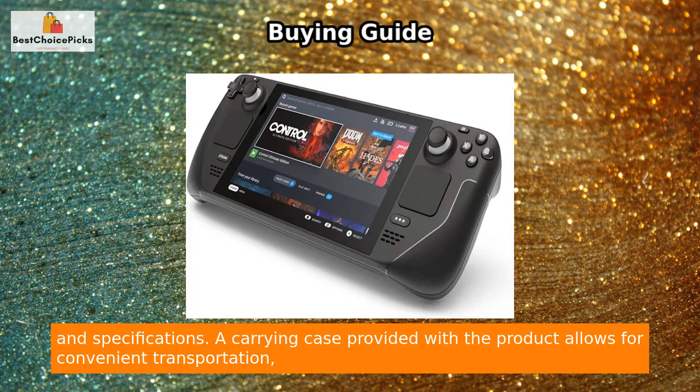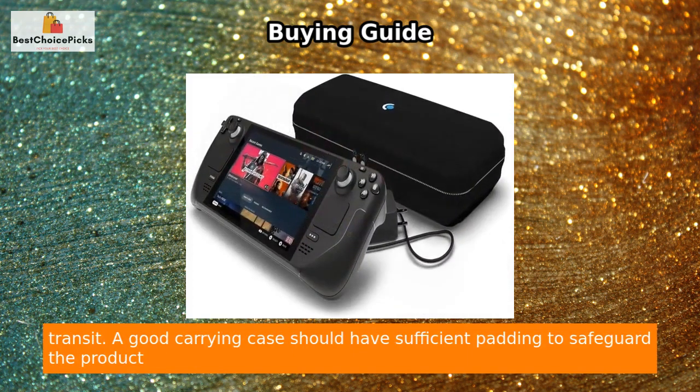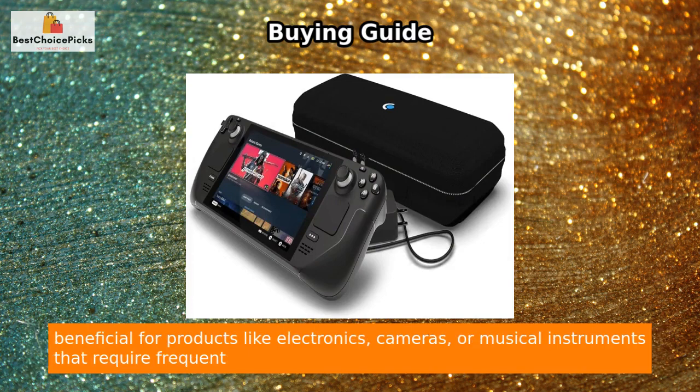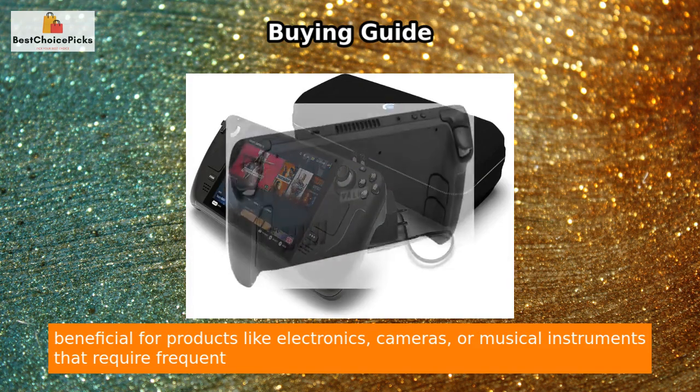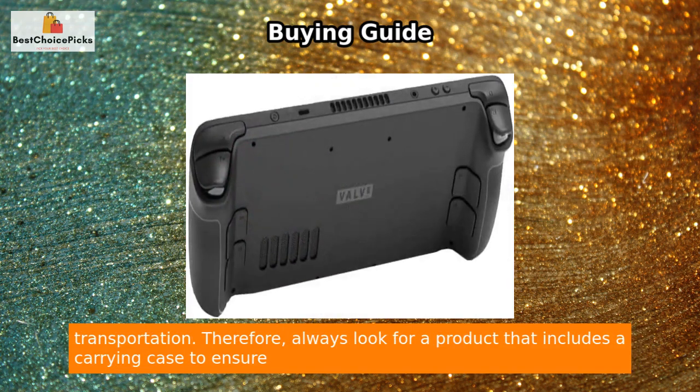A carrying case provided with the product allows for convenient transportation, making the product easily portable while protecting it against external forces during transit. A good carrying case should have sufficient padding to safeguard the product and an ergonomic design to enhance ease of carrying. Carrying cases can be particularly beneficial for products like electronics, cameras, or musical instruments that require frequent transportation.